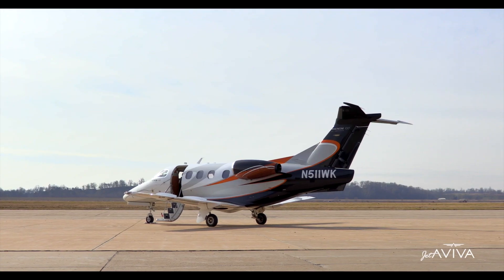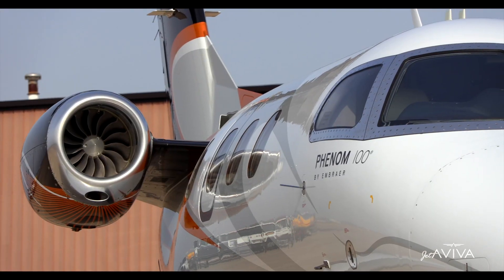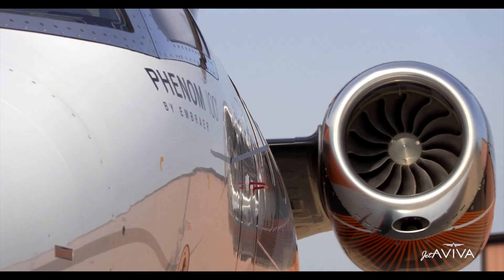Feel free to contact us for more information on this gorgeous aircraft. We'd love talking about them almost as much as we do flying them. Thank you for joining us on this tour, and welcome aboard!